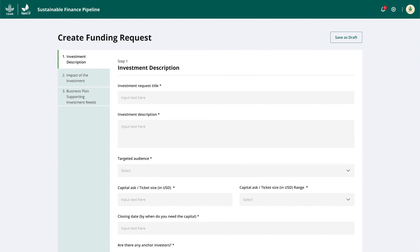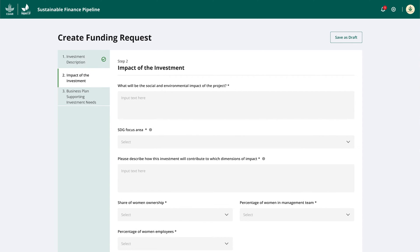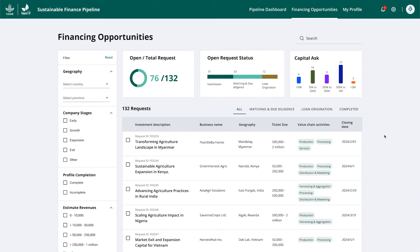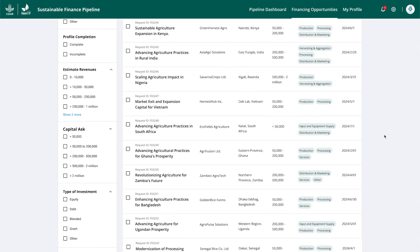The agribusiness can also build a funding request for investments they would like to make to achieve ESG impacts. Individual reports from multiple agribusinesses are summarised, which can then be searched by investors to identify potential investment opportunities that align with their respective impact targets.